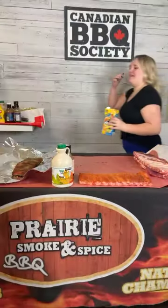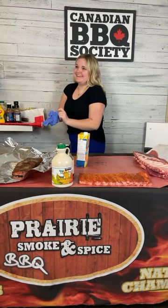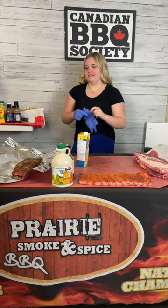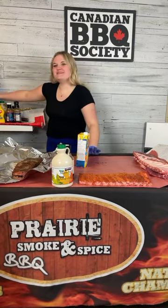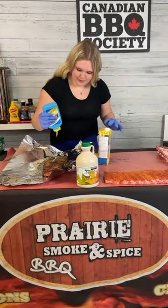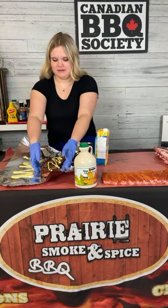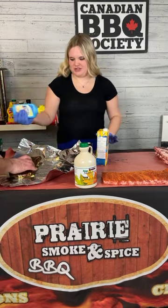Introducing my daughter Delaney — she loves wrapping ribs more than any kid or adult I've ever met. She's going to take over the wrapping here. She has chosen the good old squeeze Parkay, and we're wrapping these meat side down.